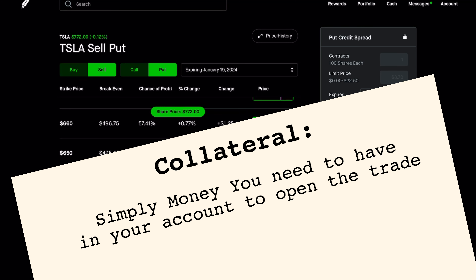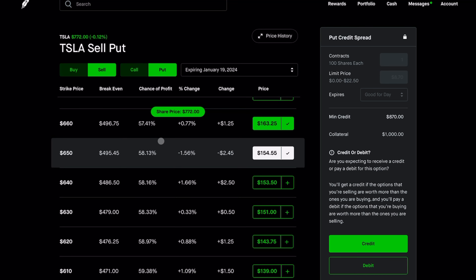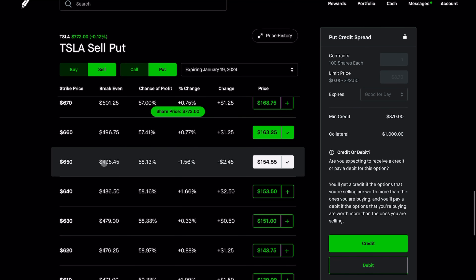Let's say you open up a trade on Tesla — we're going to go right into it. This is probably going to be uploaded a little after the fact that I recorded this on a Wednesday, but you can really do this trade for different stock companies using different tickers. This is just to show you how the trade is set up and what it looks like. I'm looking at Tesla right now — buying a put at $650 and selling a put at $660, set to expire January 19th, 2024.